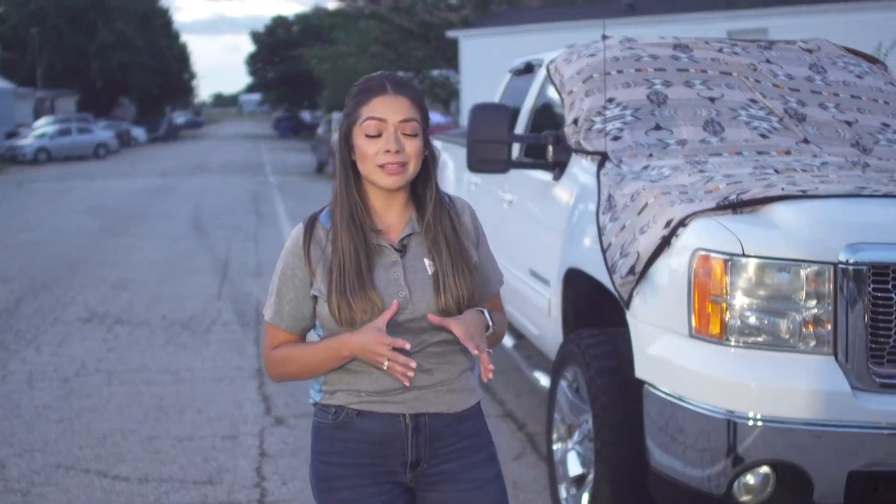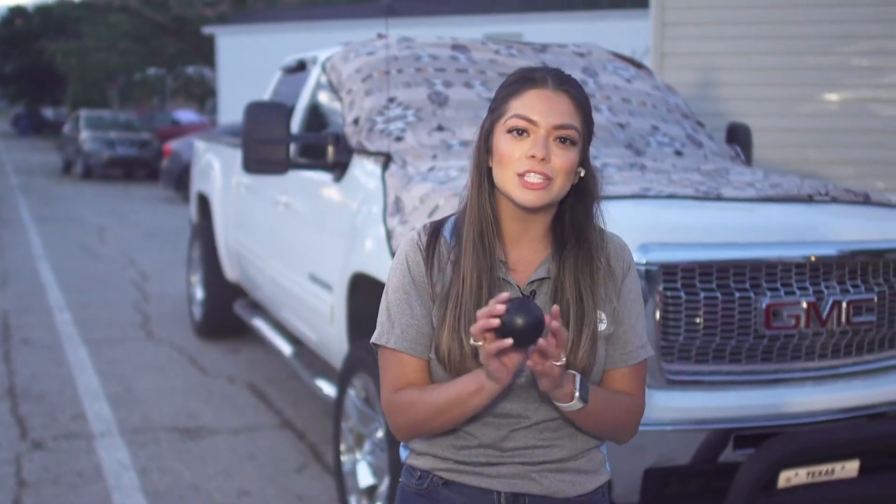We're looking at damage across the area, and it came from different sized hail. I want to take a moment to explain why that is. I'm going to have Andrew hand me my first demo — I literally took this out of my dog's kennel this morning, so if she's waking up, she probably misses it.